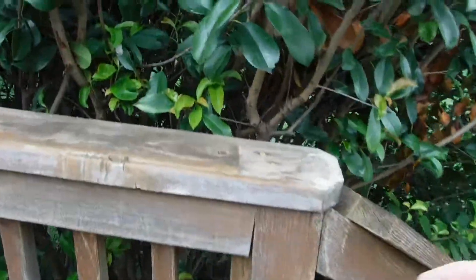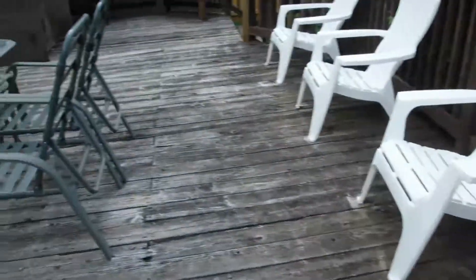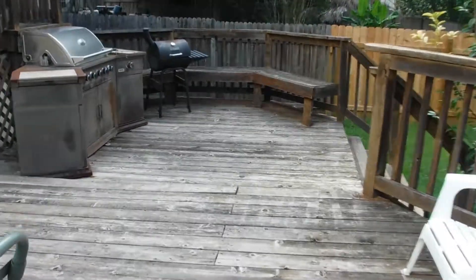These guardrails are extremely loose all the way across. Handrails are loose. So it looks like this deck is going to need some repair.